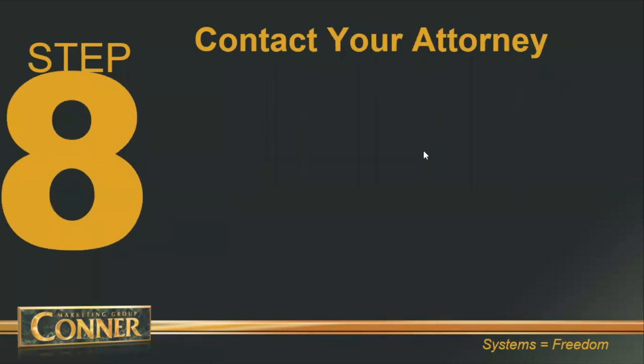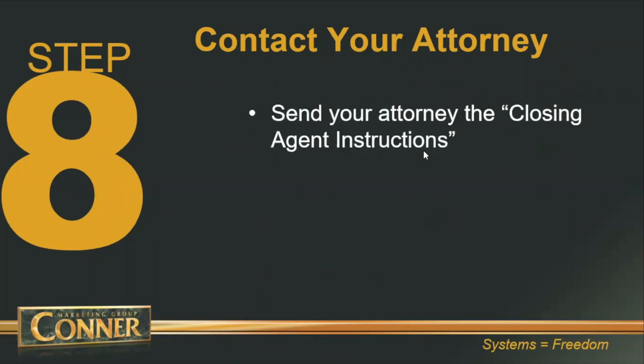Step number eight: you've called up your private lender and told them when the funds need to be wired. Now you're going to contact your closing agent, your real estate attorney, and send them the closing agent instructions. I have a document called closing agent instructions — its purpose is to let your real estate attorney know all the information they need to prepare the paperwork: the promissory note and the mortgage or deed of trust.